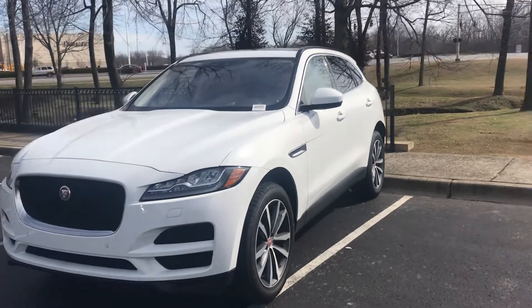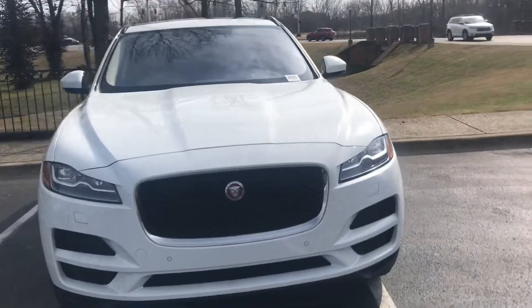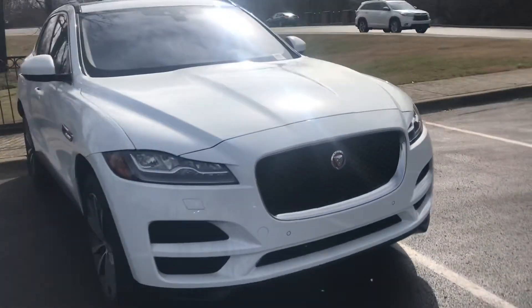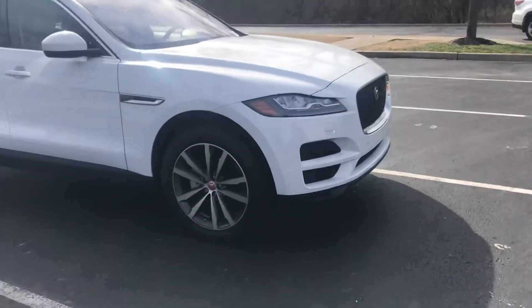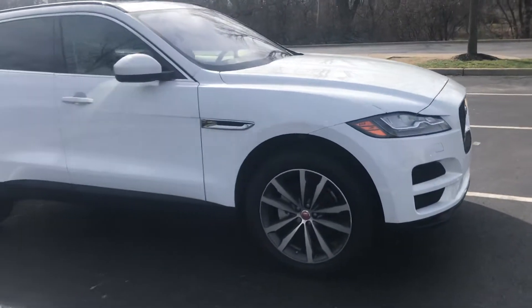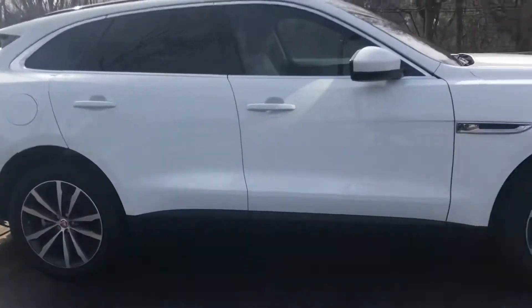Hi Christy, it's Monica from Jaguar Louisville. I wanted to send you a video so you can see this car. It's extremely clean, very nice. It does have that extra warranty and it has an upgraded wheel which just gives the car a better, sportier look.